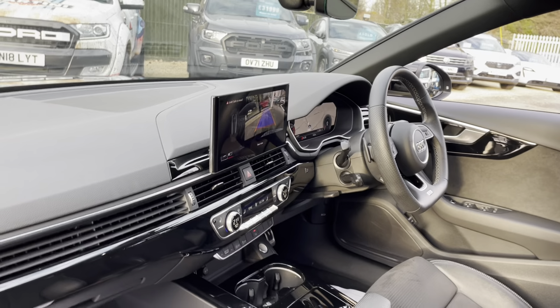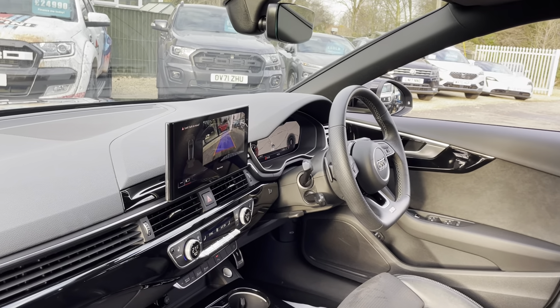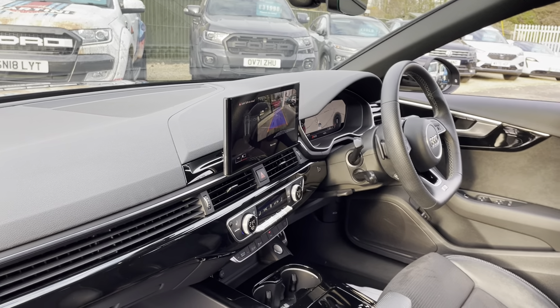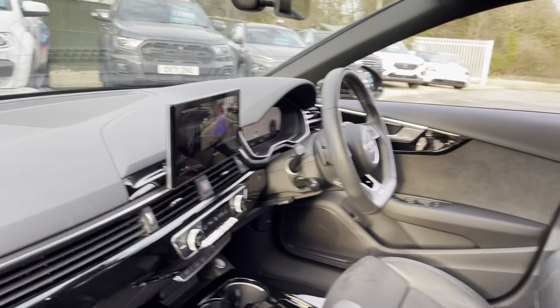The system does Bluetooth-enabled or wireless Apple CarPlay, so you connect your phone to it and it will put Google Maps, your music apps, and everything on the screen. Cruise control as well.